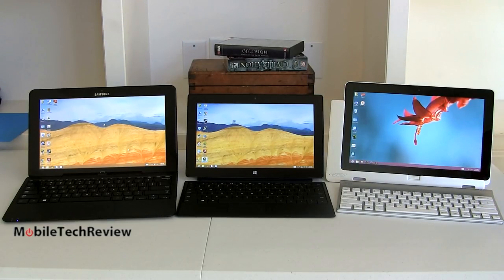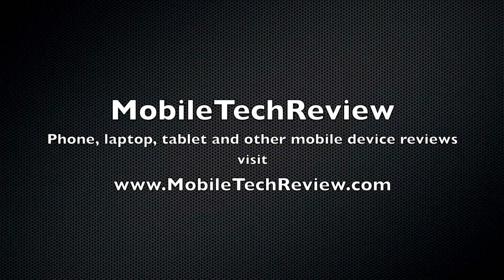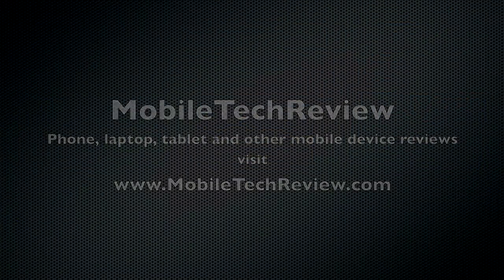To learn even more about these products, make sure to watch our in-depth video reviews — we have video reviews of all of these on our YouTube channel. You can read our full written reviews on MobileTechReview.com. Don't forget to subscribe to our YouTube channel. I'm Lisa from MobileTechReview.